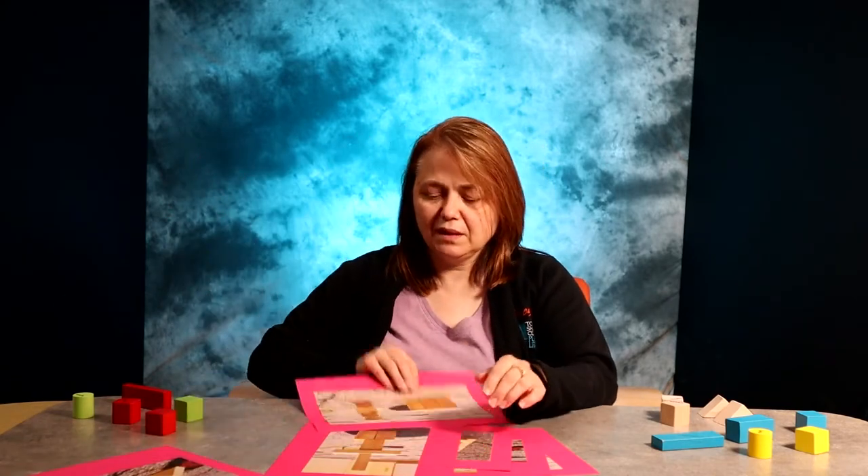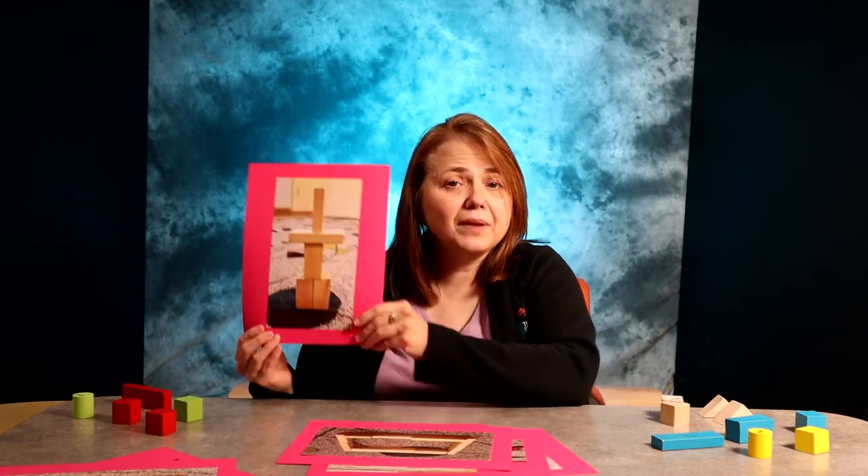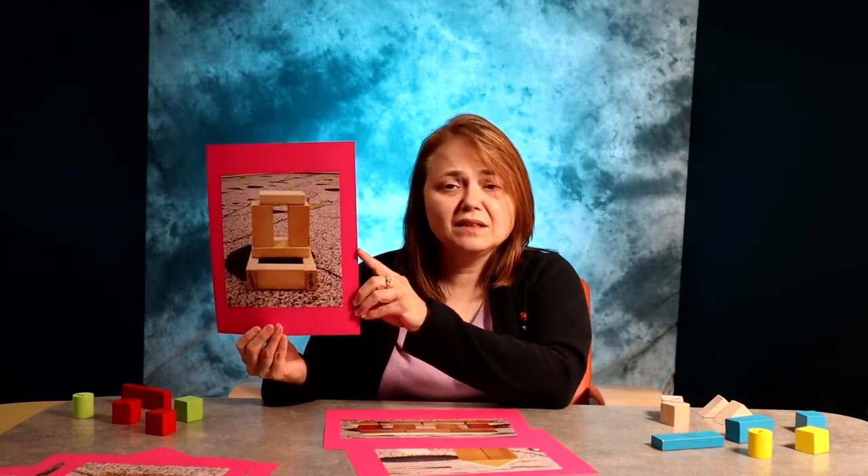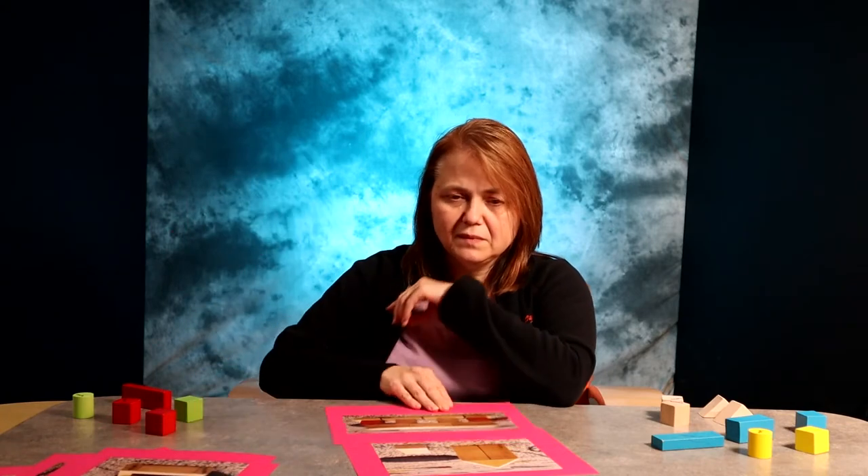There are several stages of block play. We have discovery, which is simply exploring blocks; stacking, whether horizontal or vertical; complex stacking, which can involve different types of blocks and maybe a little bit higher; enclosures for their stuffed animals; creating bridges for their cars to go through; building with symmetry and patterns; and building structures that represent objects for pretend play, like a house or a car.